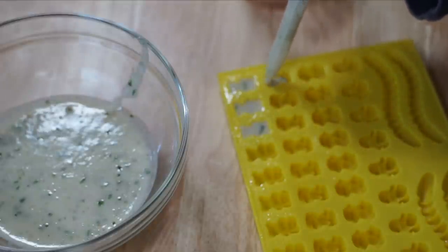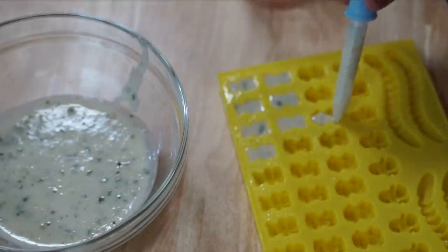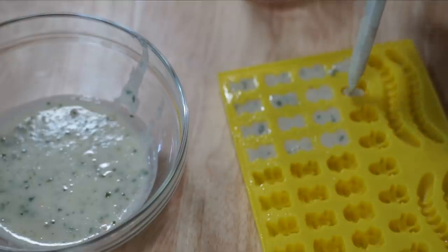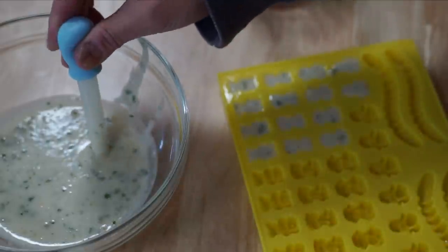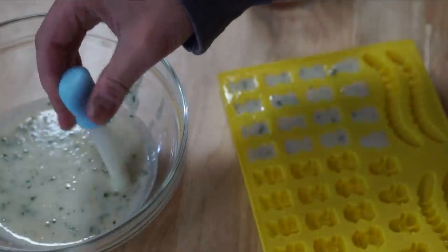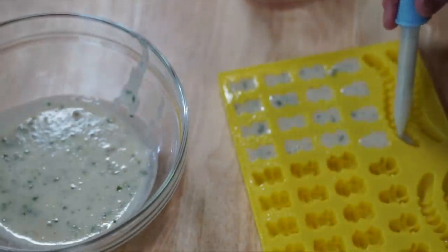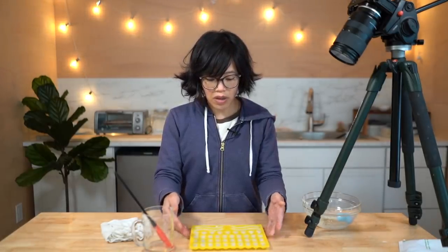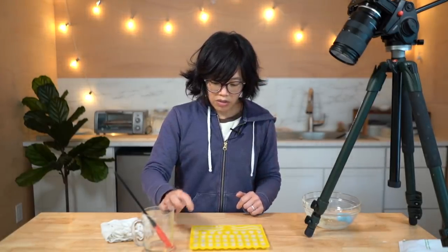Get some bears in there. Don't forget the lions, monkeys, and penguins too. And let us not forget the gummy worm. One batch of that mixture is enough to make one tray of gummies. I'm going to place this in the refrigerator.